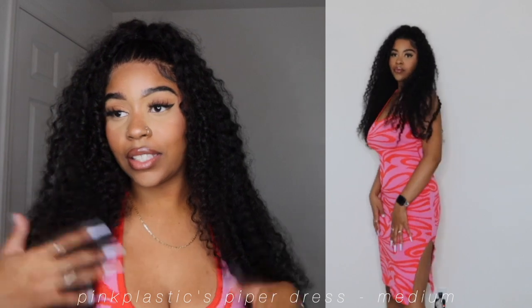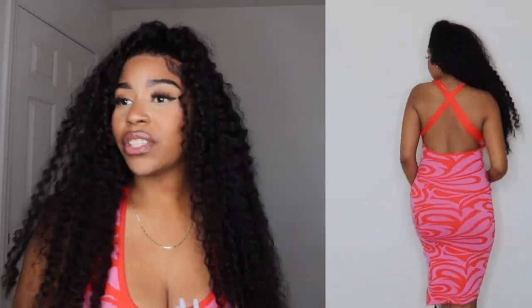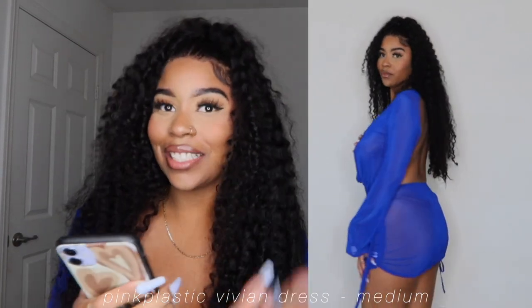Now we're going into Pink Plastic — it's an Instagram boutique. This dress is the Piper Dress from Pink Plastic. I got this in a size medium and it was $45. This is the dress I'll be wearing on my birthday during the day — my day outfit. I just love love love this dress; it is exactly like how it was advertised. It's like a sweater material, a knit, but not too thick. It has a lot of stretch to it, so if you want a more form-fitting fit you can size down.